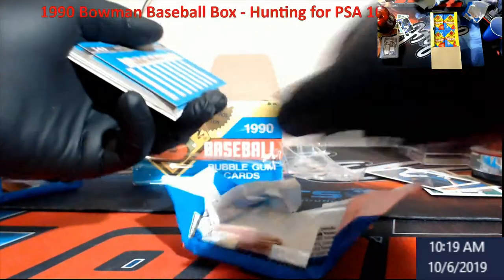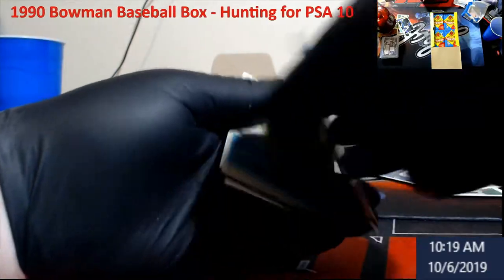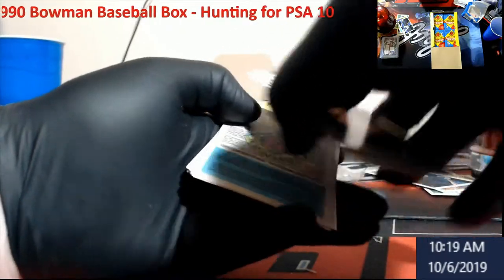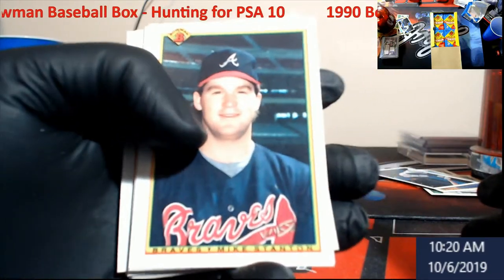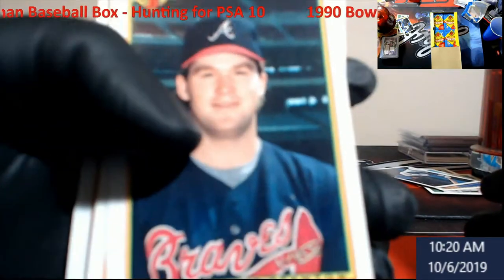When you're doing a bulk submission and you have the account, it's kind of worth it in a way because you take a chance at eight bucks. You know you're going to have a lot of other cards that are going to grade for you — the newer stuff.